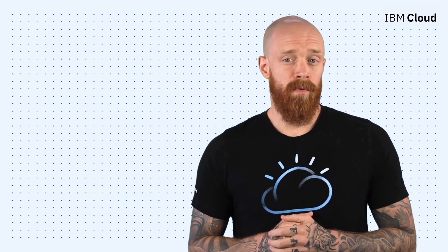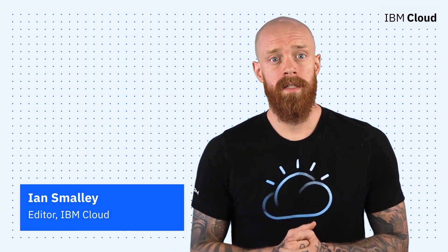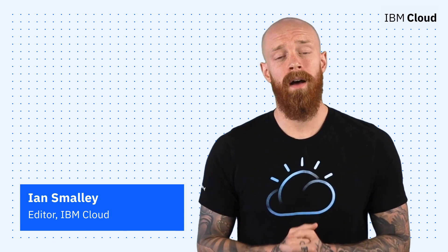Thanks so much for joining me today for this episode of IBM Cloud Now. If you're interested in learning more about the topics I've covered, make sure you explore the links in the description of this video. And please don't forget to subscribe to our channel to stay up-to-date on what's going on in the cloud now.